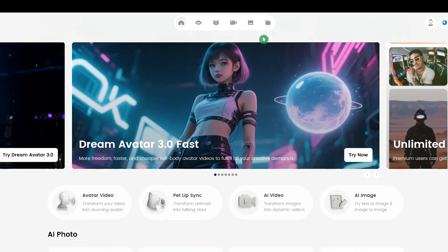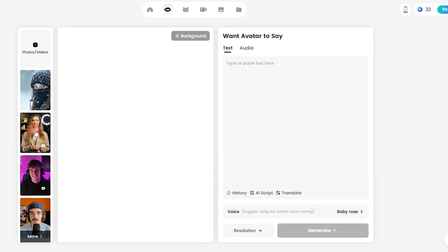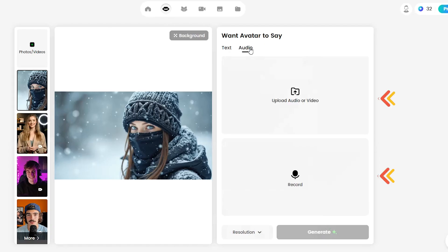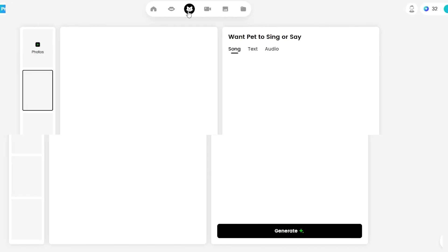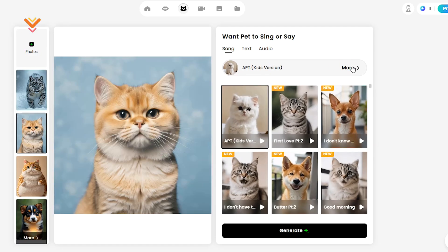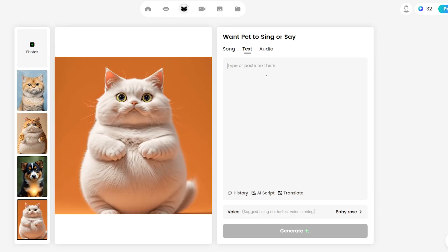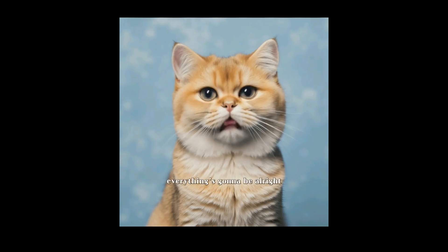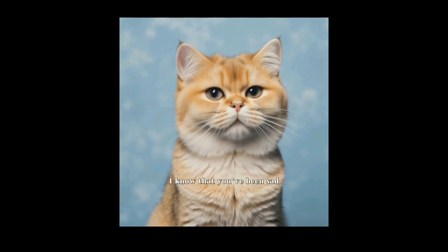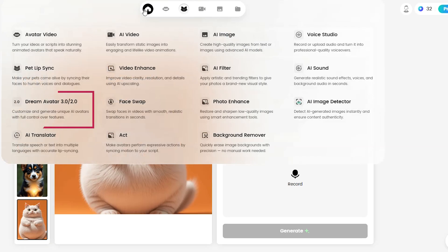In DreamFace, there are several options for creating lip syncing videos. One is Avatar Video, where you can upload an image or video, write your text, choose a voice, or even upload or record your own audio. Another option is Pet Lip Sync, which is great for making fun videos. You can upload your image or pick one from their samples, select one of their video samples, or use your own text and audio, just like the previous option.